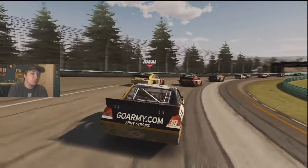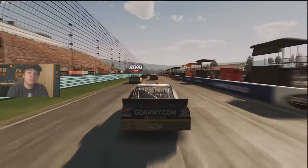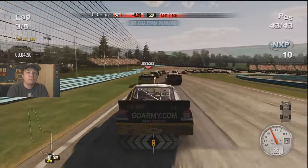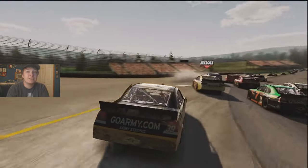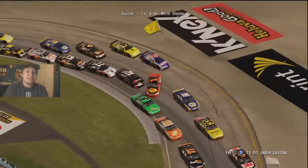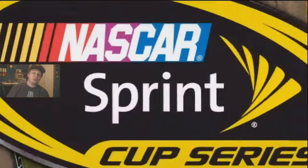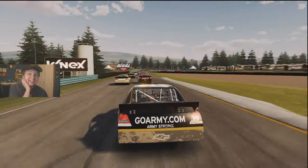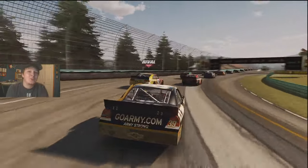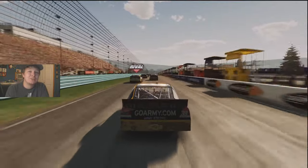I was trying to avoid turn one because they slow up so much and I'll just run into the back of them — and that's kind of what happened. These AI drivers are very prone to wrecking at this particular track. We can't even get past turn one. Brad Keselowski just dumped Jamie McMurray — Brad, I'm representing you, it's kind of hard to defend that. Brian Vickers just got dumped somewhere else. I want to pass people but I can't because everybody's wrecking.